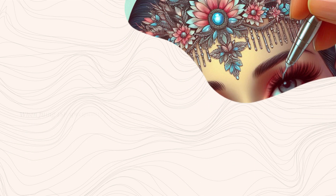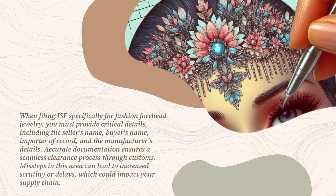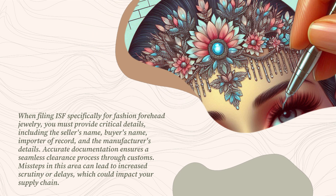When filing ISF specifically for fashion forehead jewelry, you must provide critical details including the seller's name, buyer's name, importer of record, and the manufacturer's details. Accurate documentation ensures a seamless clearance process through customs. Missteps in this area can lead to increased scrutiny or delays, which could impact your supply chain.